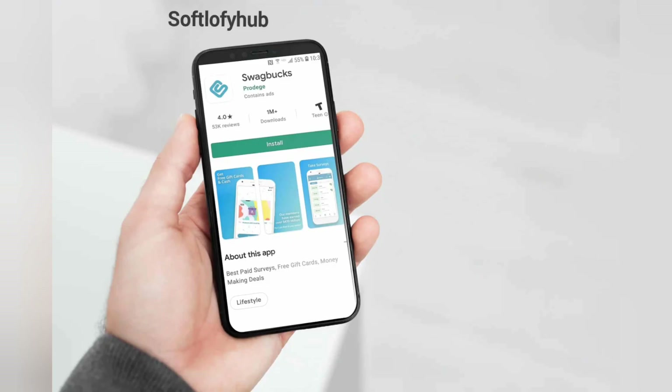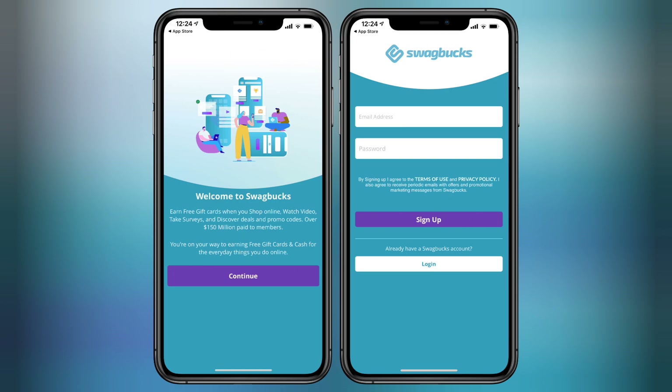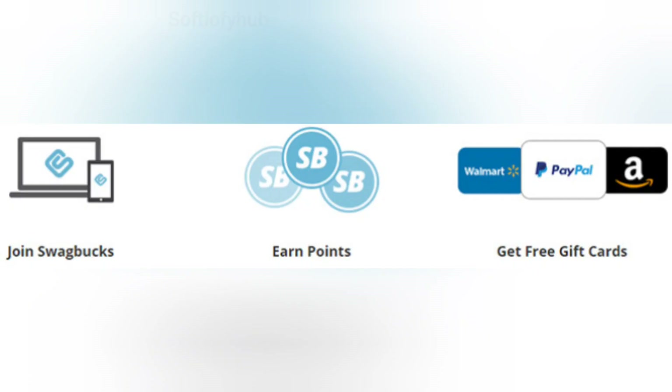Let's see how Swagbucks works. First, register through the app. You need to create an account, but this does not require payment information. The app sends you daily notifications of earning ways you can sign up for. These are sometimes selected based on demographics.